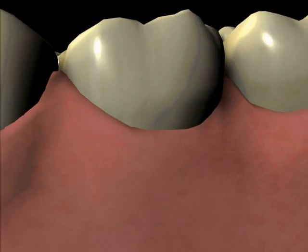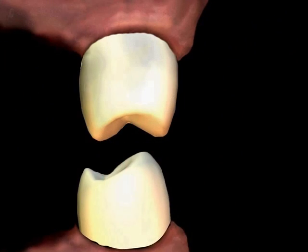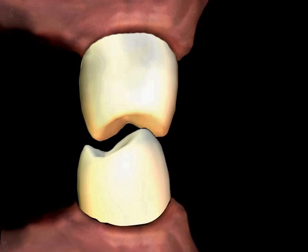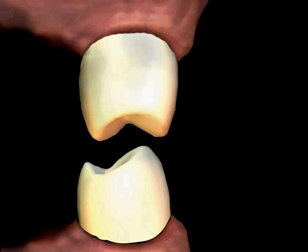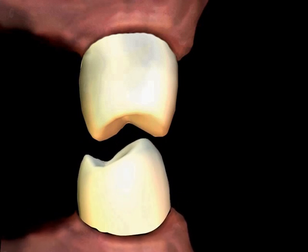The bone making up your upper and lower jaw functions to hold your teeth in place, much like the ground around a fence post. The forces applied to your teeth are directly transmitted to the bone. Not only does this make your bite feel solid, but the chewing forces being transmitted directly to the bone stimulates the bone to continue supporting the teeth. This bone-tooth relationship is critical in that the bone helps hold the teeth and the teeth help to maintain the bone.